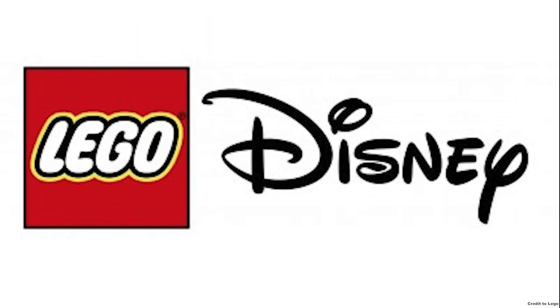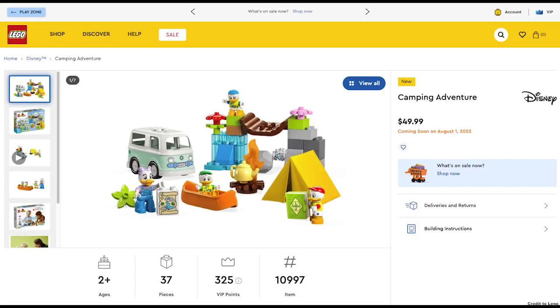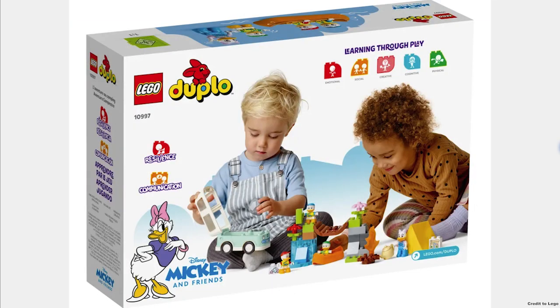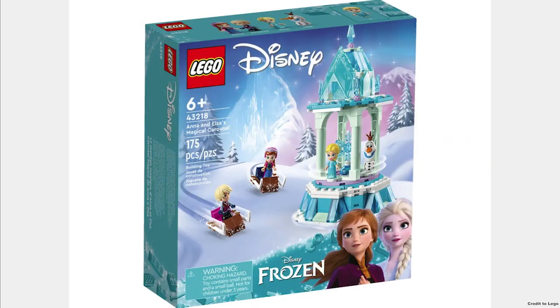The next theme is Disney, but this set is actually a crossover between Disney and Duplo. It is the Camping Adventure for $50, and I'm sure the kids will like it. The Anna and Elsa's Magical Carousel for $20 is okay — at least they're not ripping you off.